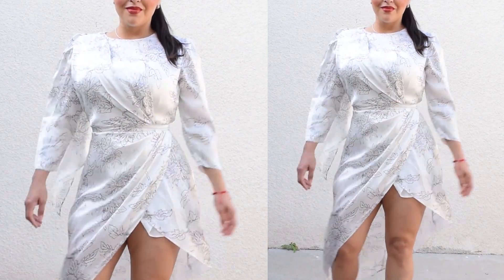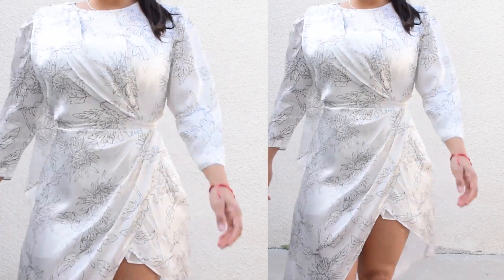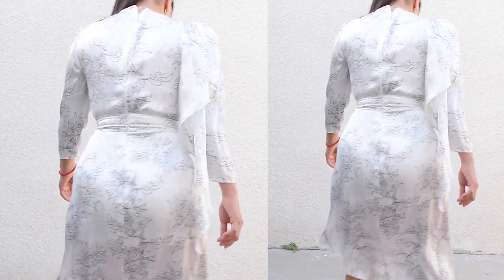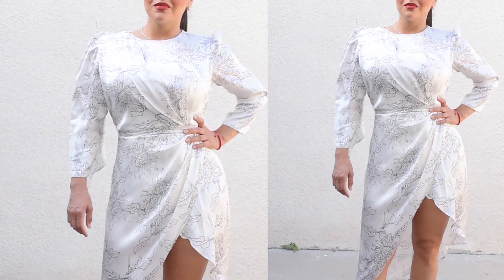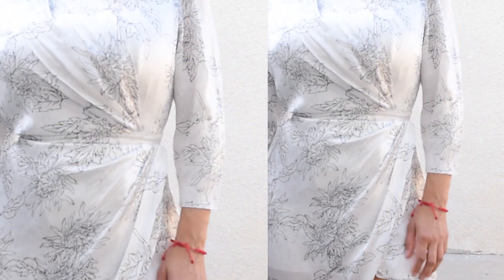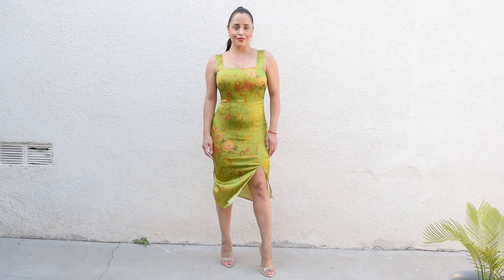So if you are looking for beautiful work and business attire — elegant, high-quality garments — these are items I definitely recommend. Remember that you can get 15% off your purchase on any of these items or any of the Motif Artist Collection with a discount code. I'll link everything down below in the description box so you guys can take a look and take advantage of this special. Let me know in the comments down below which one is your favorite.